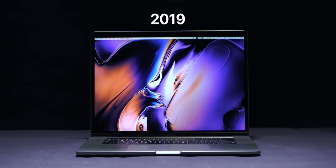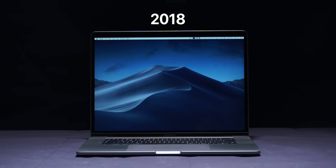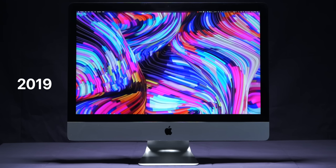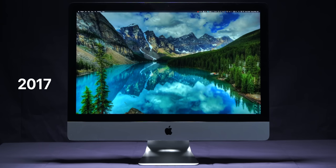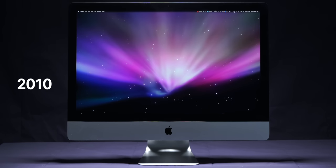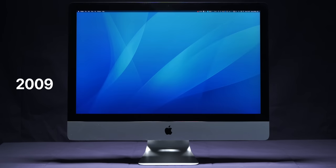This is the brand new 2019 MacBook Pro, which looks the same as the 2018, 2017, and 2016 models. And then this is the 2019 iMac, which also looks the same as the 2017, 2015, 2014, 2013, 2012, 2011, 2010, and 2009 models as well, if you just take a look at the iMac from the front.